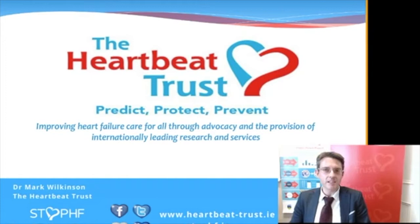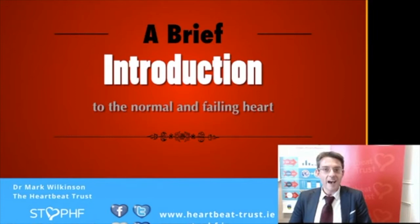Good evening ladies and gentlemen. It's a pleasure to have this opportunity to talk to you. As Professor MacDonald explained, I want to talk about how the heart works, the issues that can occur with the heart that lead to the development of a condition we call heart failure, and perhaps even more importantly, what we can do to try and prevent that. First of all, I want to dispel a few common misconceptions about the heart.